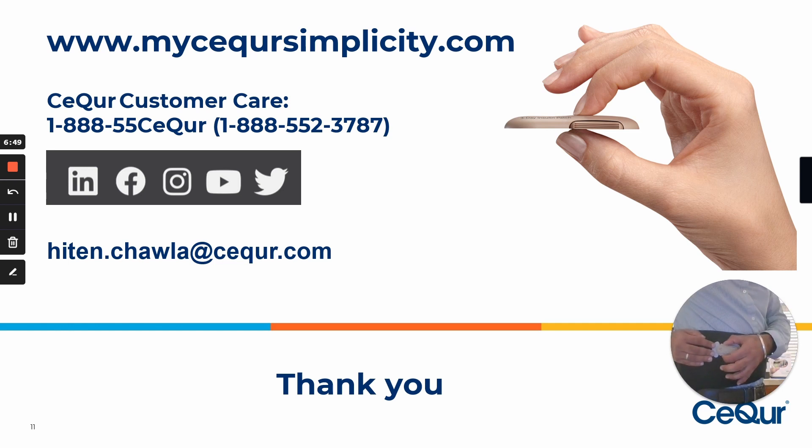To bolus — if you have to give yourself ten units, you count by twos: two, four, six, eight, ten. The patch is on the body with you at all times. Thank you again for your time, and I would be happy to answer any questions later as well.